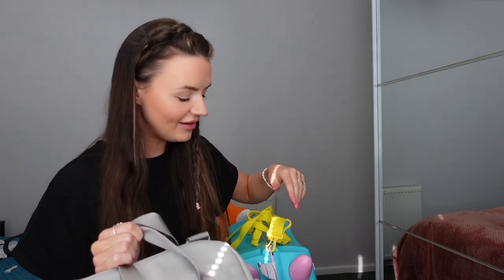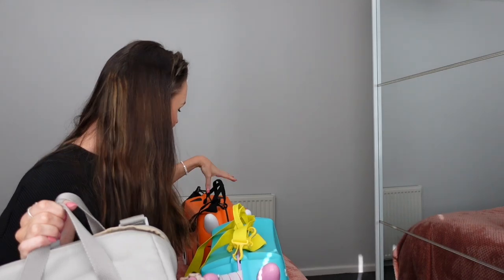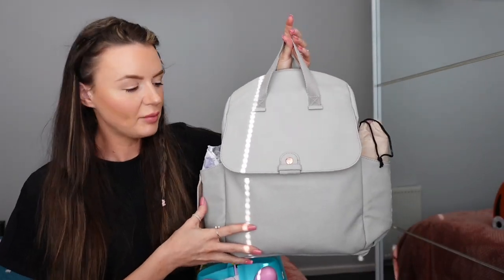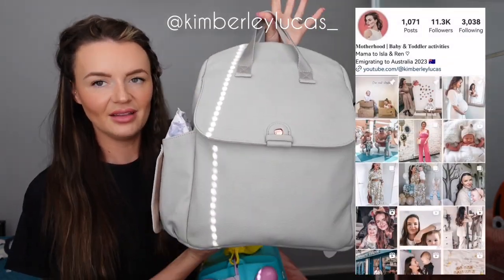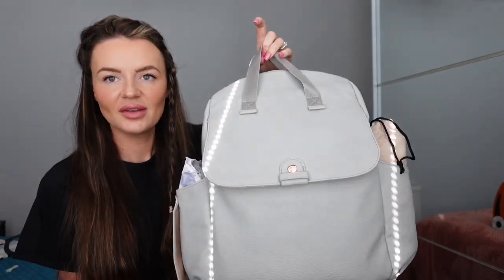Hey guys, welcome back to my channel! Today I am showing you everything that I have packed in my bag, Isla's Trunki, and Ren's Trunki. I'm going to start with mine because I am absolutely obsessed with this bag. It's from Babymel - I was kindly gifted this but I have used their products so much in the past. I absolutely love this bag purely because it's leather and I love this color - I'm always a girl that goes for black, but I thought this is nice for the summer.